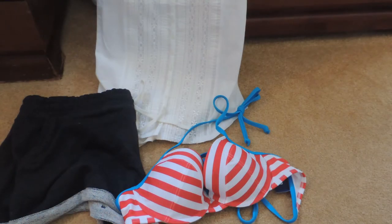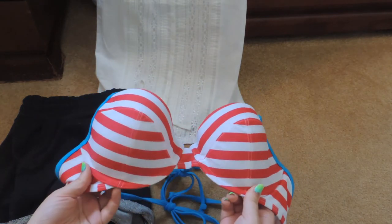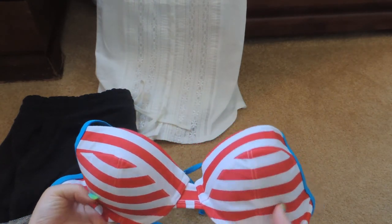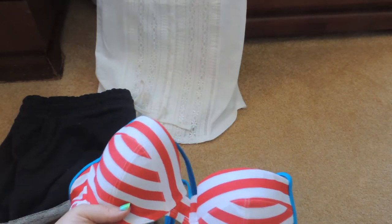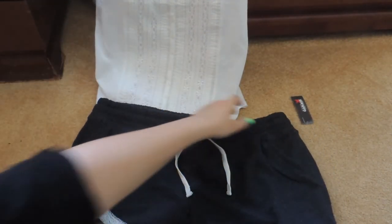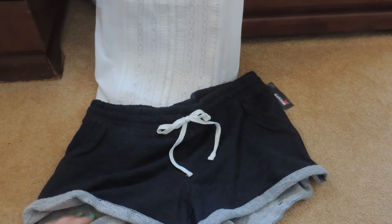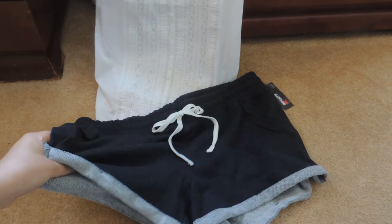For some odds and ends from different stores: from Old Navy I got a red and white striped bikini top with blue detailing that matches some bottoms I already have — it was $25. From Garage, I don't usually shop there but I found these grey shorts on sale for $15. They're a little big but I like that they're a bit longer than the ones from H&M, and they're pretty soft and comfortable.